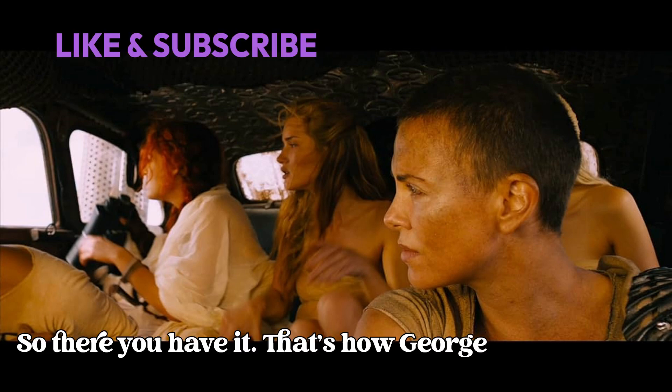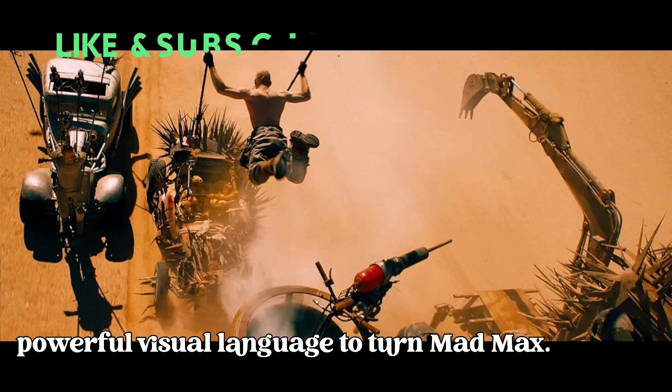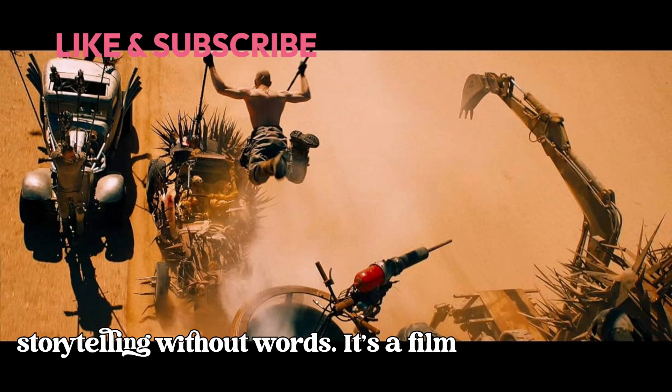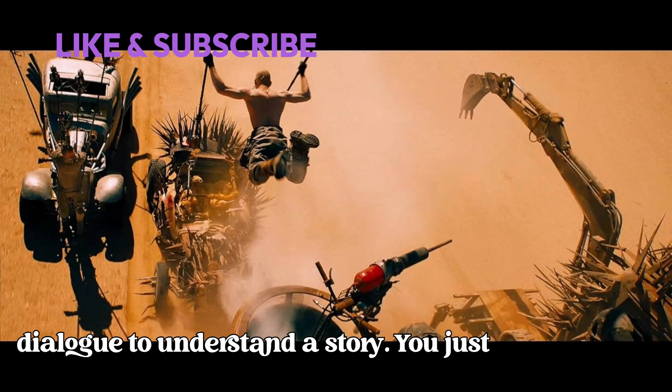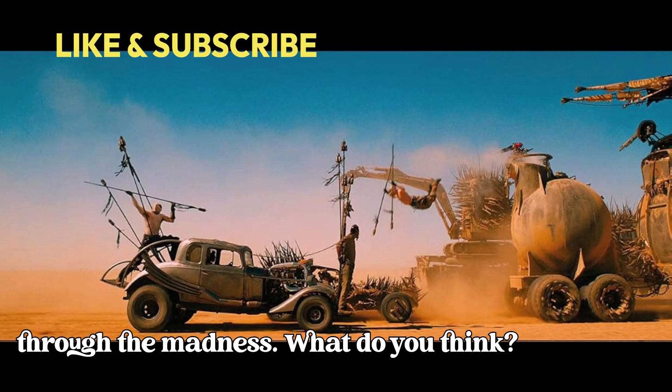So there you have it — that's how George Miller used colors, cinematography, and a powerful visual language to turn Mad Max: Fury Road into a masterclass of storytelling without words. It's a film that proves you don't always need dialogue to understand a story; you just need the right visuals to guide you through the madness.